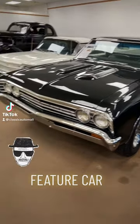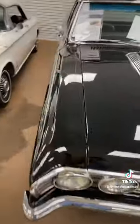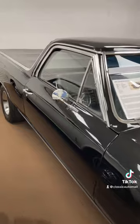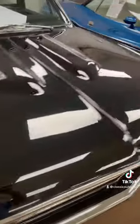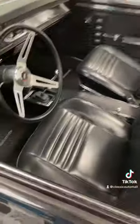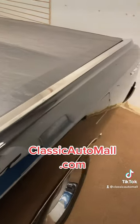This isn't Jesse Pinkman's El Camino, but it is a very nice 67 Chevy El Camino with a 350 V8 and 4-speed manual, black over black. It doesn't get much badder than this. Let's take a look at the inside. You can check out all the pictures, details, and price at ClassicAutomall.com for this beautiful 67 El Camino.